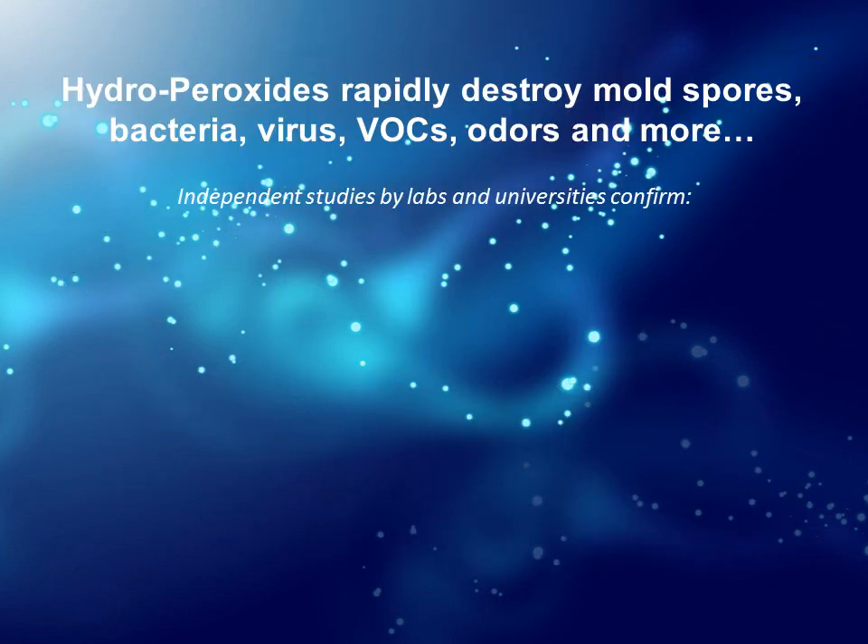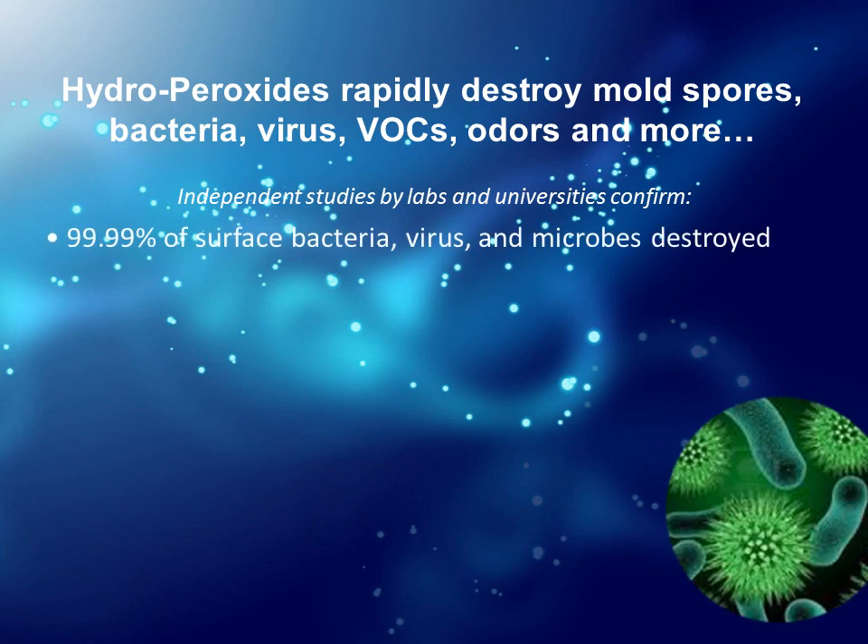Hydro peroxides rapidly destroy mold spores, bacteria, virus, VOCs, odors, and more. Independent studies by labs and universities confirm 99.9% of surface bacteria, virus, and microbes are destroyed.